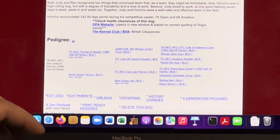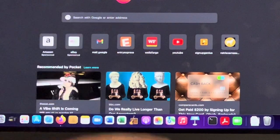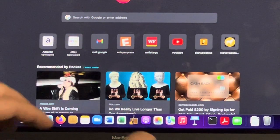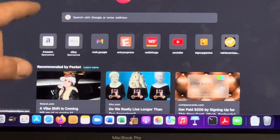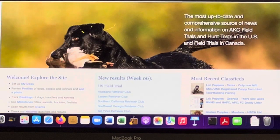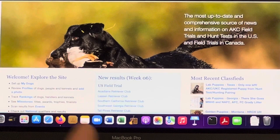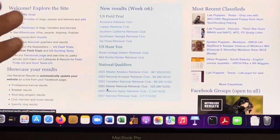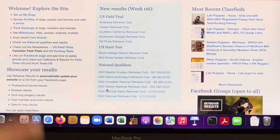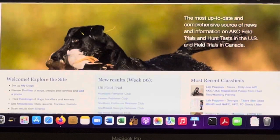It's Retriever Results — retrieverresults.com. This is where you can look up a dog's active working record — see what trials he's been entered in, what he's passed. Great profiles on there. You do have to have a subscription — it's cheap, about $30-40 a year. You can research your dog, look at national champions, and they post articles and data collection. Well worth $40.